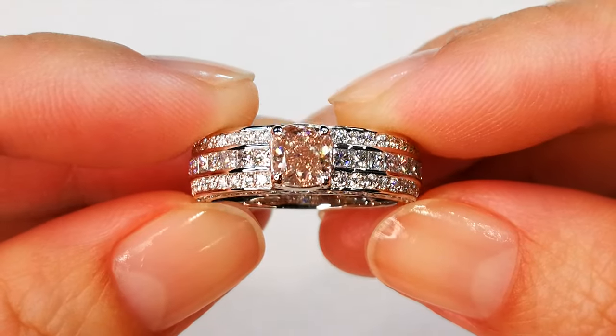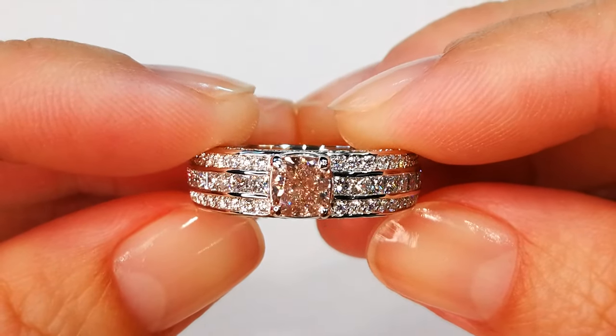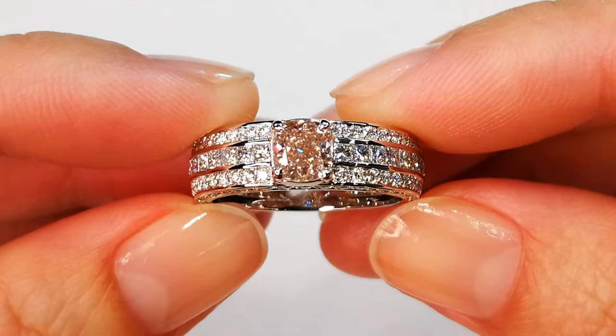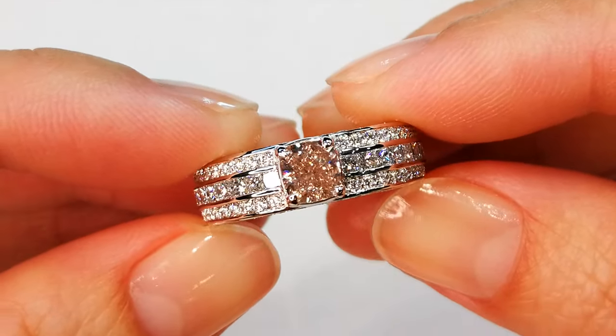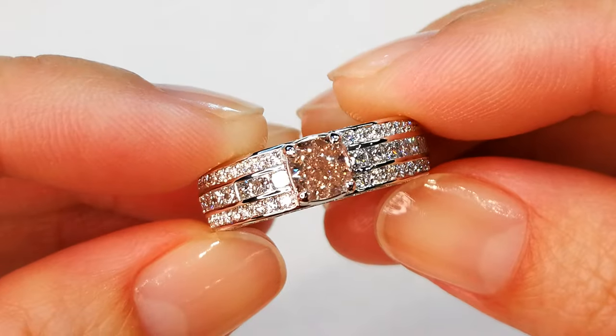This diamond has been on display for the last few years here in Europe and it's amazing to get it back. You are looking at a 1 carat argyle fancy pink diamond, GIA certified.